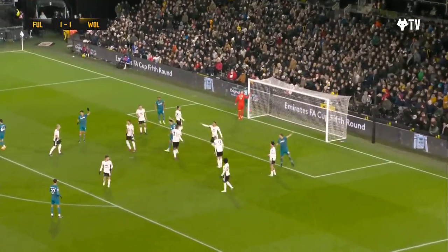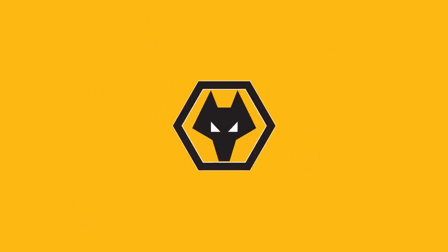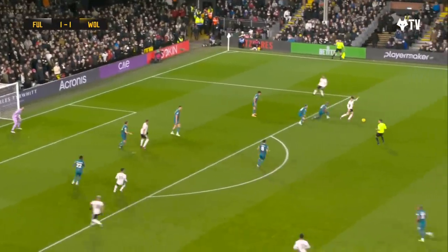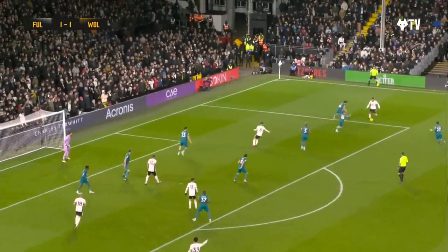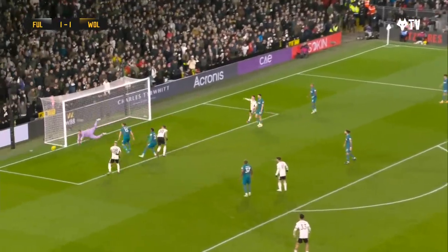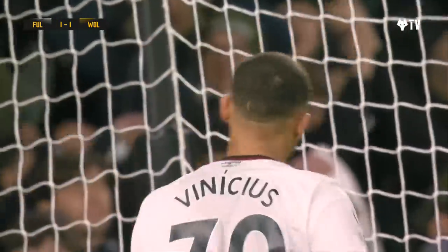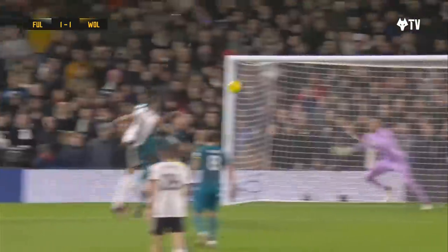Dawson's effort loops onto the roof of the net with a deflection on the way. Right on the right side to Wilson, towards the edge of the box. Wilson sets himself, plays it wide to Tete. Tete, left foot across towards the front — what a save by Jose Sarkoinen! Unbelievable stop from the Wolves goalkeeper, throwing himself at full stretch to his right-hand side.